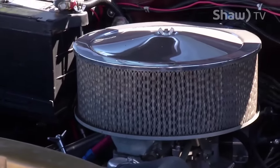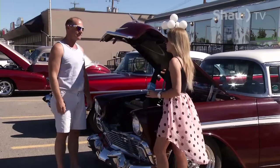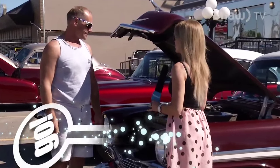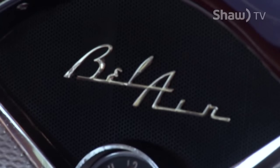Wow! You guys, this is one of the cleanest engines I have probably ever seen in my life. Steve, what do you do to keep it in such great condition? Just keep on top of it. Keep cleaning all the time. Never drive it in the rain.